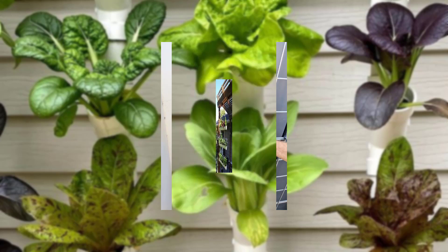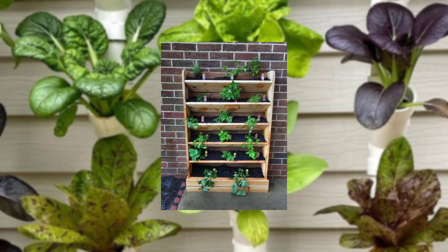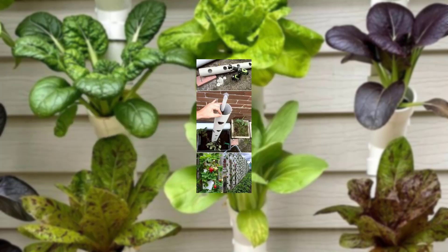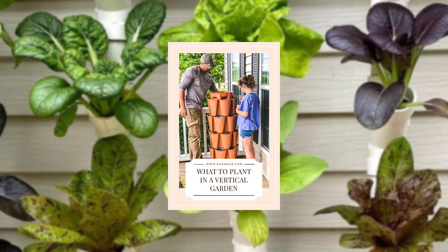Discuss the container options. Choose suitable containers that match your balcony style and are appropriate for the plants you wish to grow. Consider factors like drainage and materials durability.